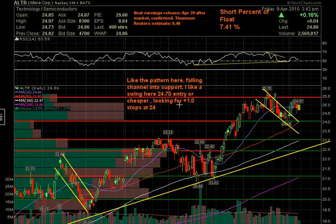Next up is ALTR. Nice little falling channel pattern. We were getting into this swing at $24.70, looking for a dollar, stop at $24. It got as high as about $25.50 — it came out about 20 cents short of the target. But anybody that's still in, it's still long. I still like the chart.